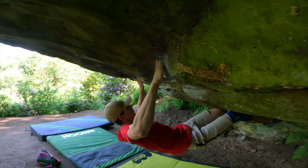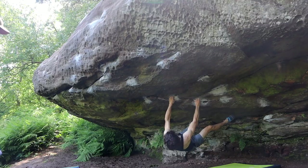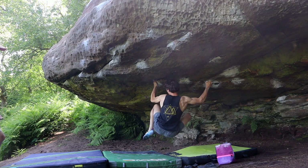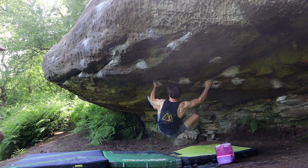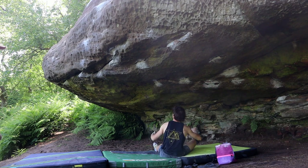This section in the middle of the roof gave us some work, as we spent some time sorting out a sequence. We eventually found a foot sequence that allowed us to connect both the start and the top out, but connecting the whole line proved to be really hard for the first session.